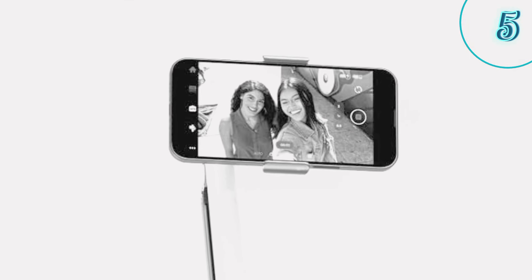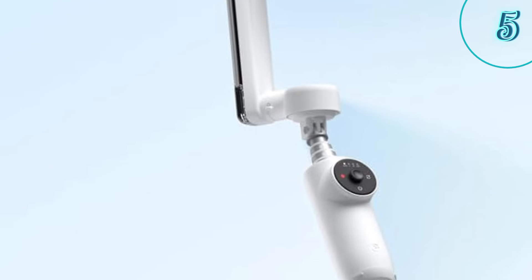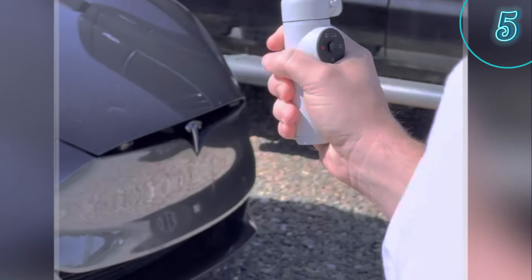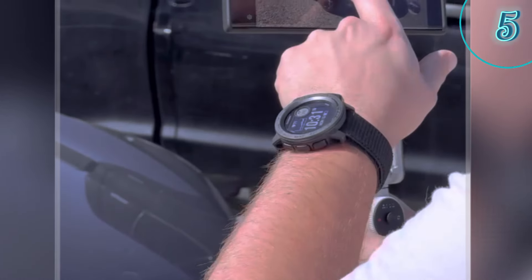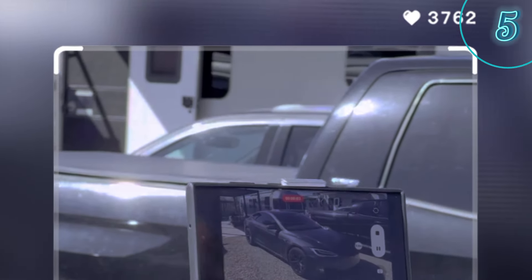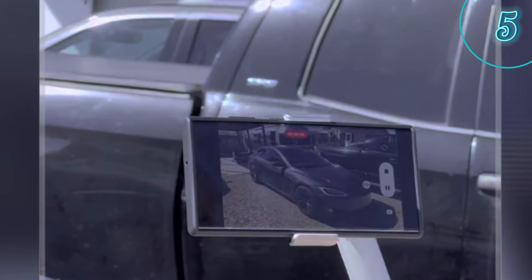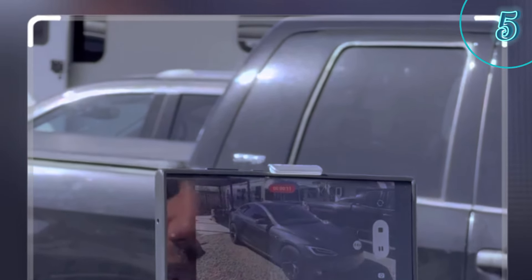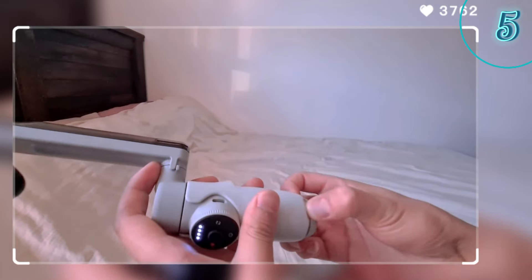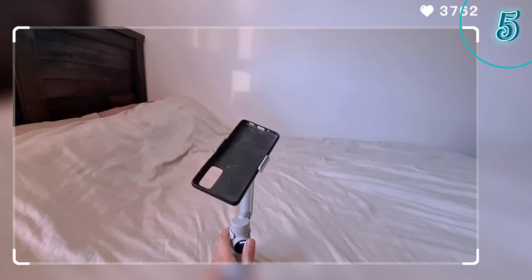Number 5: Insta360 Flow — the compact powerhouse. Looking for a gimbal that's as portable as it is powerful? Look no further than the Insta360 Flow. This tiny marvel boasts incredible AI tracking, 360-degree panoramas, and a built-in selfie stick and tripod. For the on-the-go creator who craves portability and creative options, the Insta360 Flow is a mighty mini marvel. This pocket-sized powerhouse packs a punch with AI-powered tracking — keeping your subject perfectly framed, even in action shots.